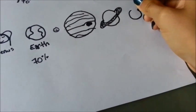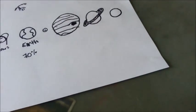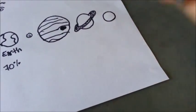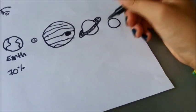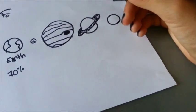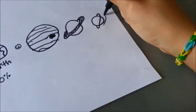Next we have Uranus. It is a pretty small, normal blue planet. There's nothing really weird about it. It mostly contains methane, which gives it a blue look. And unlike other planets, Uranus spins on its side.